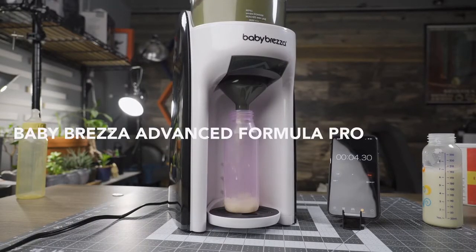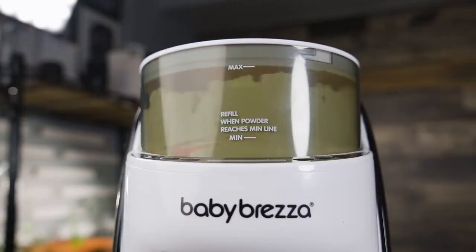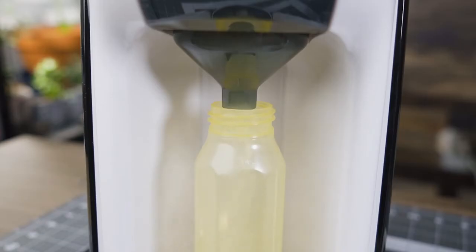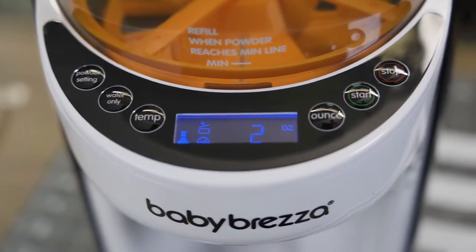The next item on our list is the Baby Brezza Advanced Formula Pro. This thing is basically a Keurig for baby formula. Despite its near $200 price tag, this product is a definite must-have. The Baby Brezza Pro automatically dispenses perfectly mixed formula at the desired temp you can set using its sleek-looking digital readout. The digital readout lets you control the powder setting, water temperature, number of ounces to dispense, and a variety of warning symbols. For people who primarily formula feed like our family did, having this tool in your house saves so much time and headache.